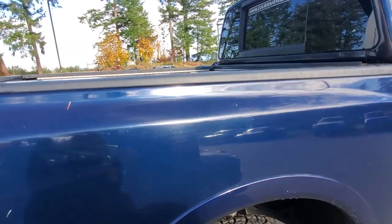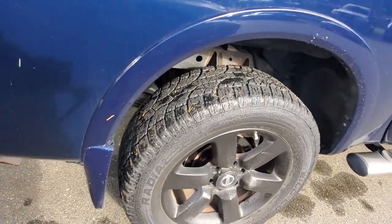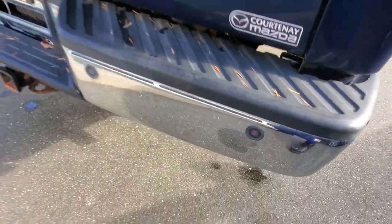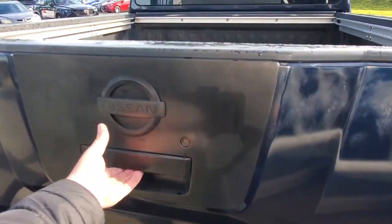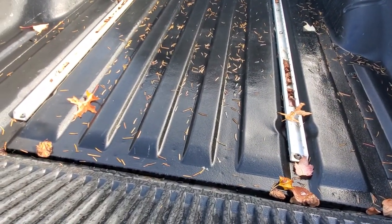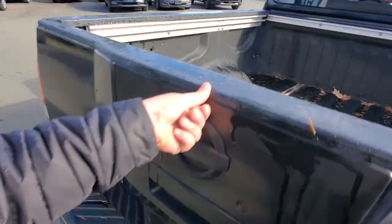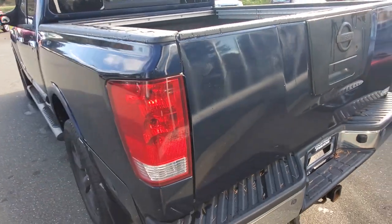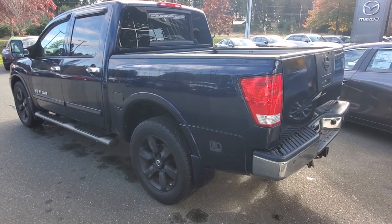Out back, those Wild Country all-terrain tires look great. You've got park distance control sensors on the rear bumper, and that frame-mounted hitch receiver. Opening up the box — you've got some attachments, rails, and tie-downs, and there's even a power source back there. Put a camper on, hook up a trailer, throw a load of gravel or firewood in the back.